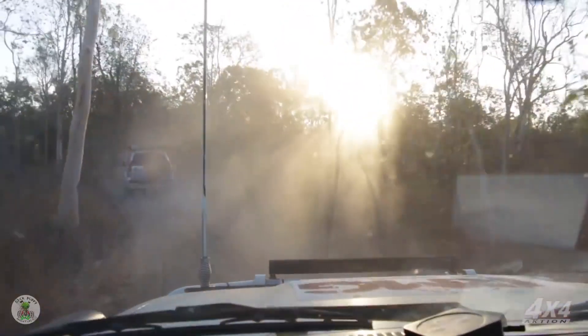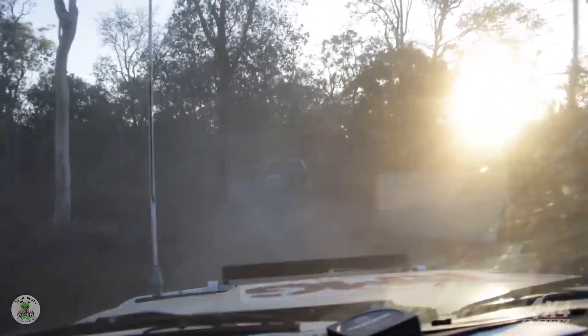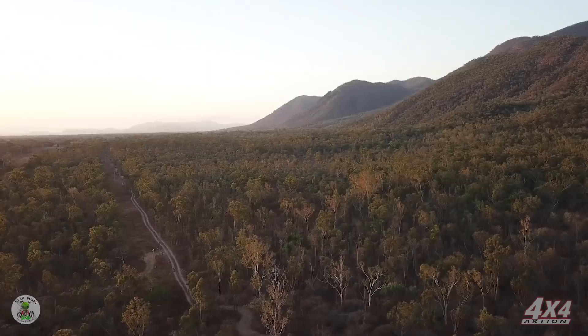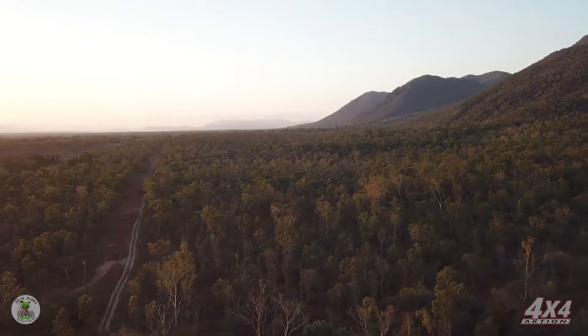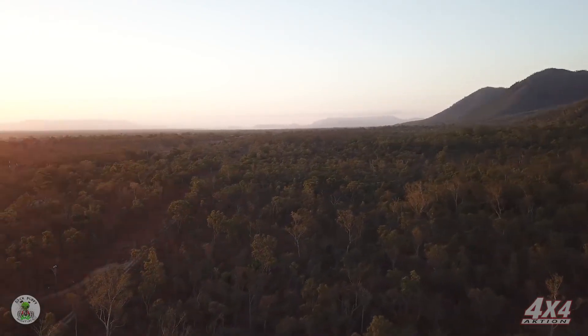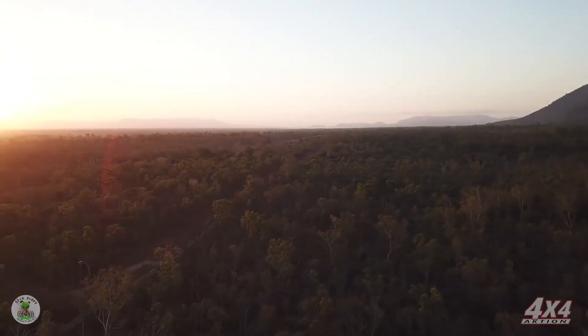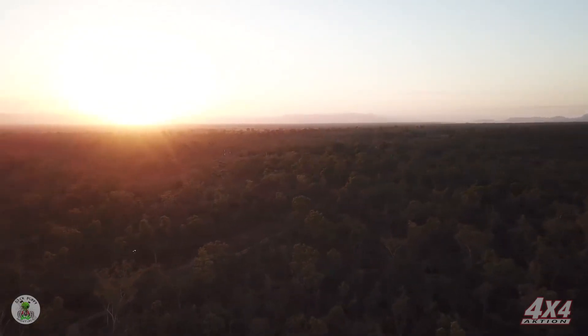With everyone up and over that last bit of fun, the rest of the track from here on out was pretty straightforward — nothing really notable obstacle-wise. But the scenery along the way as the sun sets was just gorgeous. That's the thing — the whole goal of the trip is to get where you're going, but sometimes once you're there you just don't want to stop. You want to keep driving and see more of this beautiful country.